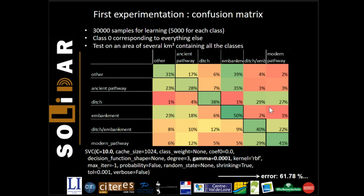I will now talk about the results. For this test, we used 30,000 samples to generate the learning set for the SVM. It is important to note that all classes are the same size, and we integrated a zero class — or 'other' class — corresponding to everything else. The results are displayed in the confusion matrix: the percentages correspond to the proportion of remains detected in each class. For example, looking at the second line, 23% of ancient pathways are detected as 'other,' 28% as ancient pathways, 7% as each of the other classes, and so on. The error rate is near 60% when taking account of all defined classes.